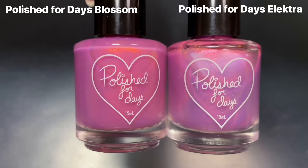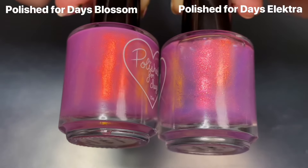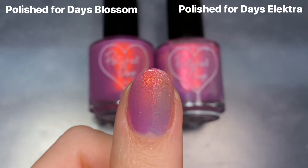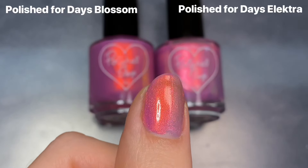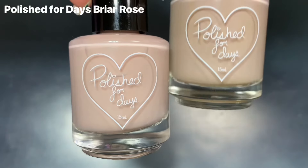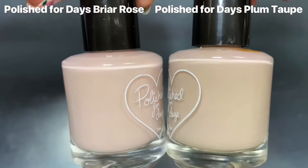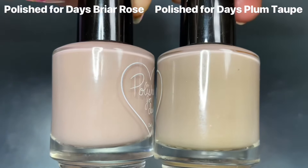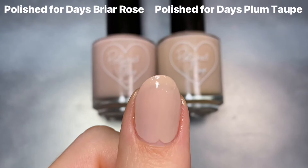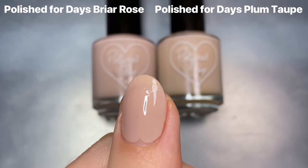Then for Blossom, it immediately reminded me of Polish for Days Electra, which I think was from last year's summer collection. These definitely look really similar in the bottle. The difference is a lot more apparent on the nail — Blossom has a little bit more of a buildable crelly base that's a little darker and more pink, while Electra is more sheer, but I think the shimmer is the same. And lastly for Briar Rose, I wanted to show this next to Plum Taupe, which was the first blurring base coat I picked up during Black Friday. I had tried it a couple of times but just ended up not loving it. Even though it doesn't look that much different than Briar Rose, the undertone is definitely very different, and I really think it just affected the way the polish looked on my nails.